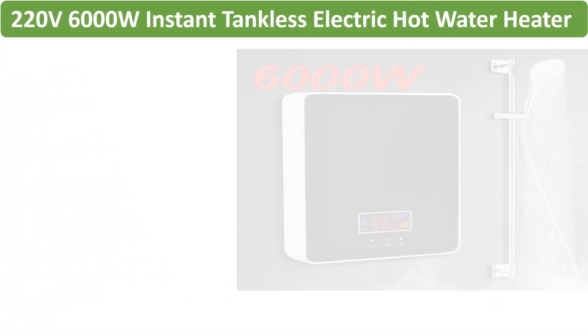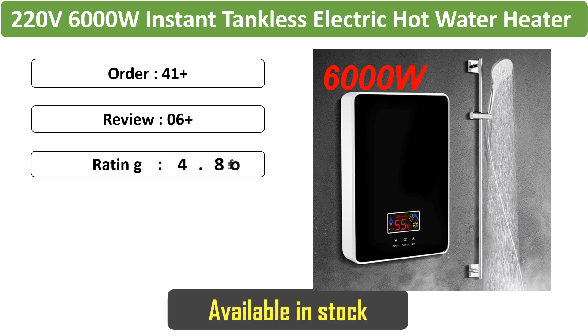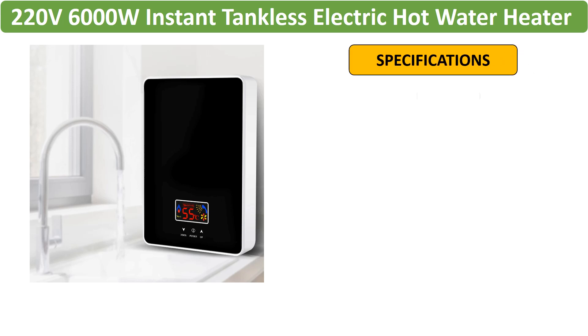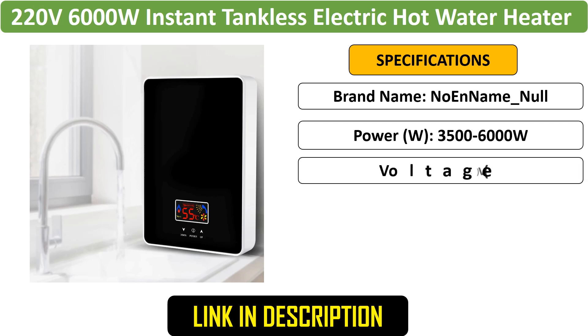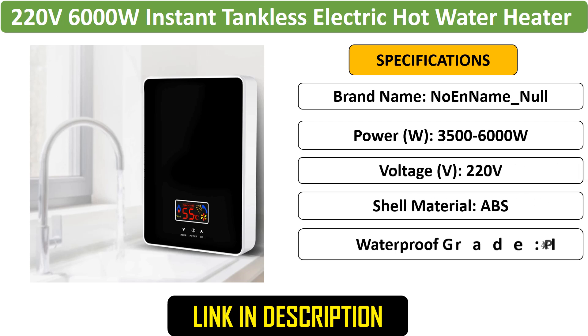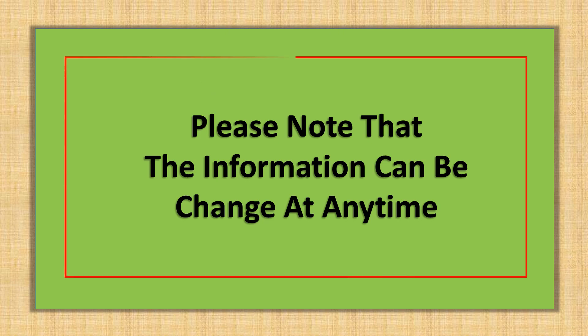Number 5: 220V 6000W Instant Tankless Electric Hot Water Heater. This high-power tankless water heater provides instant hot water for bathrooms and kitchens. It features an LCD display for temperature control and is designed for easy installation. Please note that the information can change at any time.